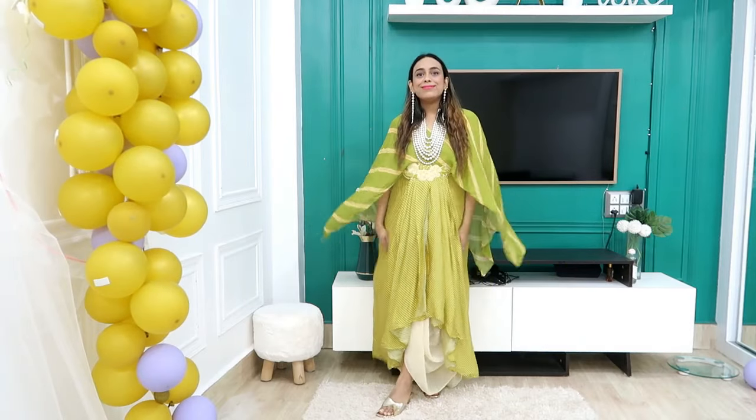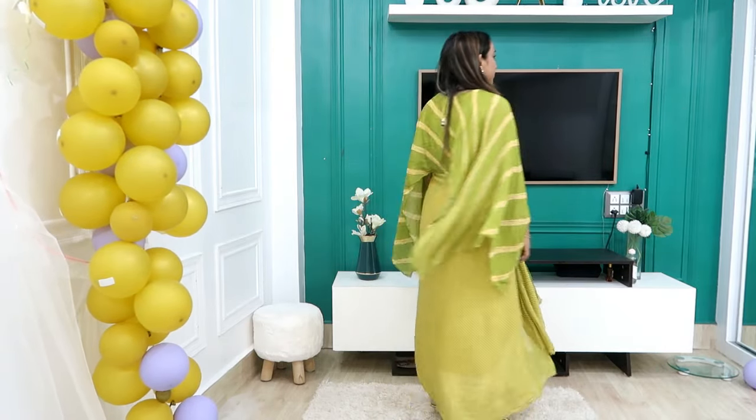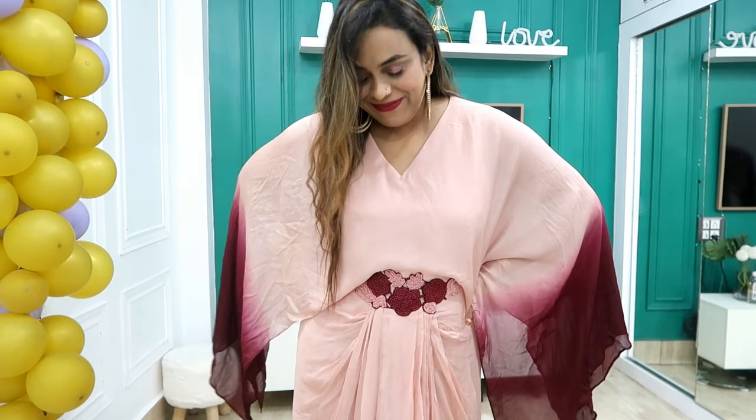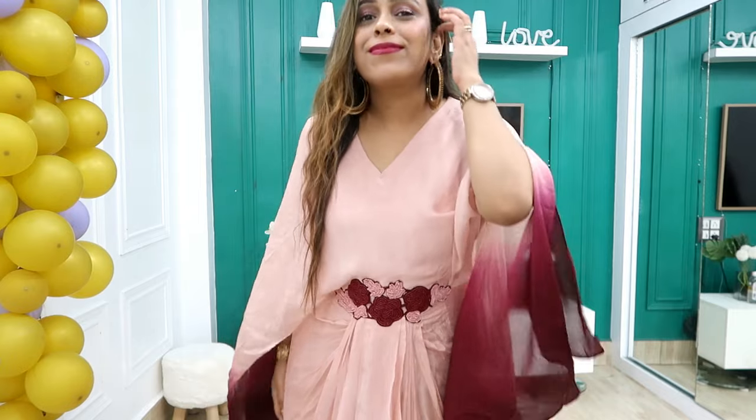Hi guys, welcome back to our YouTube channel. Today I will bring you the meentra outfits in which I will show you my dresses and kurtis. Last time I told you I would show you all but I could not receive one or two, so next video I promise it will come. Stay tuned, please subscribe, support, like, motivate, and comment. Now let's get started.